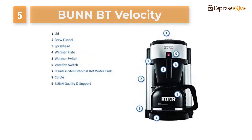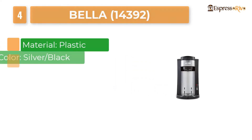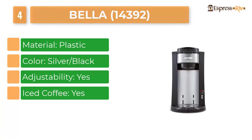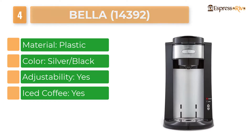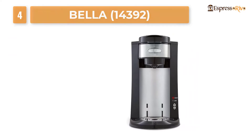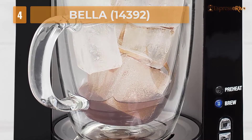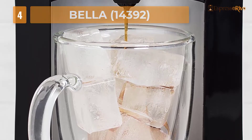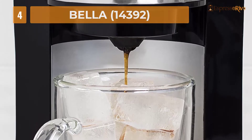Number four: Bella 14392. When we talk about single-serve coffee makers, the Bella single-serve coffee maker is an appliance with many good features that you can find in any expensive coffee maker. The setup contains a pump, which produces pressure to allow proper coffee extraction. The price of this Bella single-serve coffee maker is very reasonable, making it one of the best single-serve coffee makers currently available in the market.